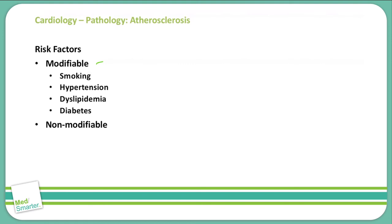Non-modifiable risk factors are things that we cannot change, such as age. As we increase in age, we have an increased risk of atherosclerosis. Sex is another non-modifiable risk factor, specifically male sex. Males have a much higher risk of atherosclerosis, but we also include post-menopausal women as a higher risk for atherosclerosis as well. And finally, family history — if you have a family history of atherosclerosis, you do have an increased risk of developing it yourself.